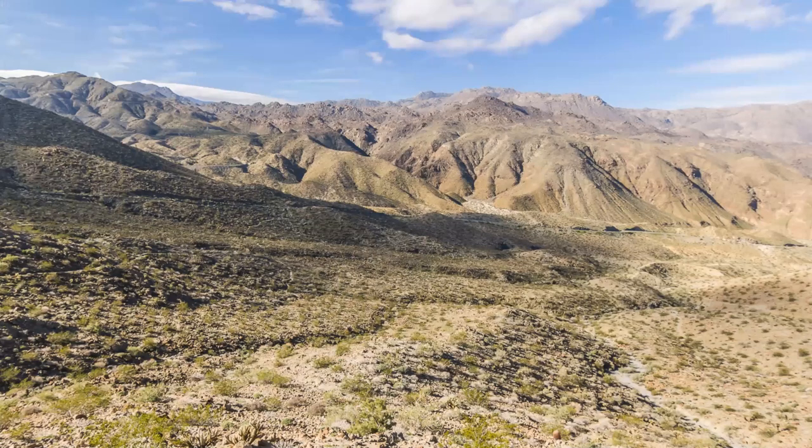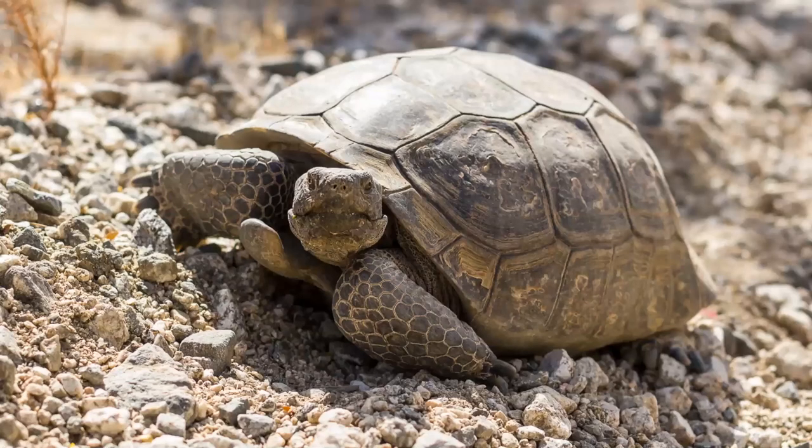Friends of the Desert Mountains has been working on this project since about April 2017, when we put out our first cameras. We have about 15 cameras in total, spread out over the Santa Rosa and San Jacinto Mountains National Monument, in two groups. One group is on the Randall Henderson Trail — you can practically see all four or five cameras in a single picture from the trail.